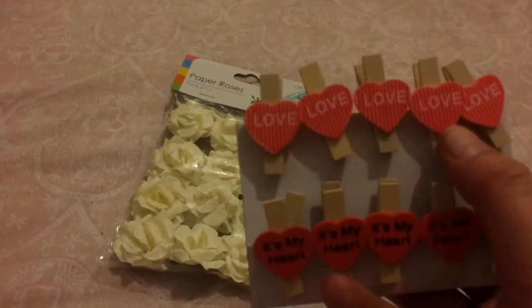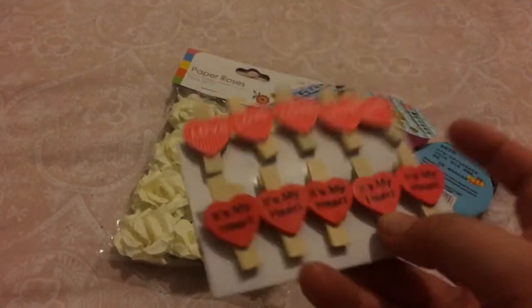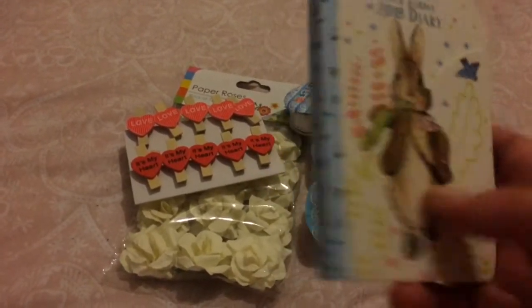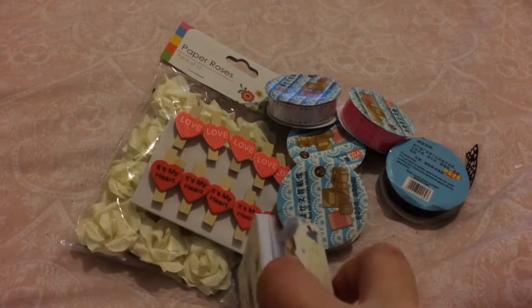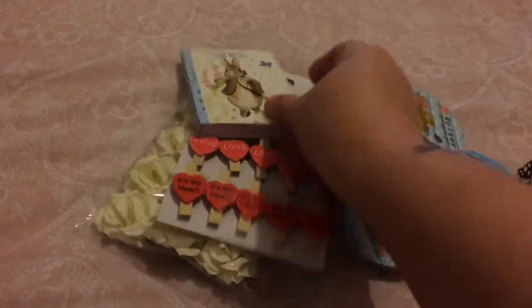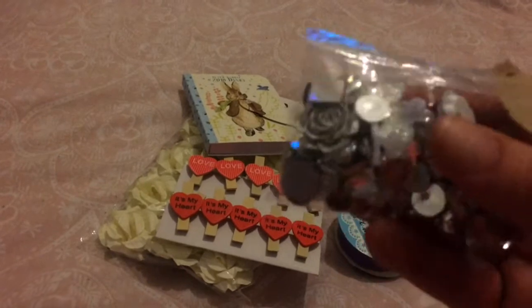Then I got these little pegs with hearts on — you get five with 'love' on and five with 'it's my heart', so they're just really cute. I also got this little Peter Rabbit 2018 diary. I'm not going to use it, it's just too cute — it's got a magnetic lock and it's just a normal little diary but it's too cute to use.